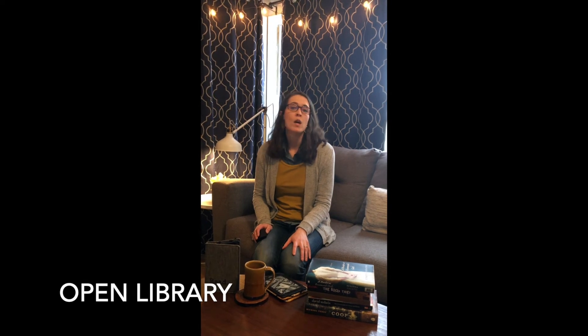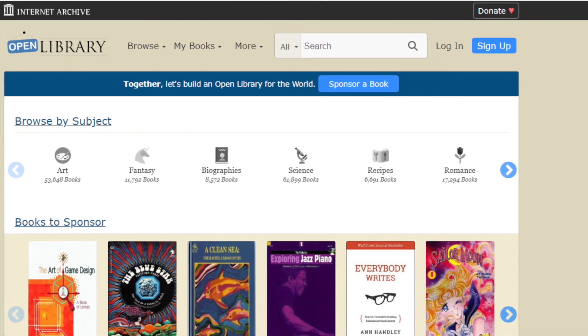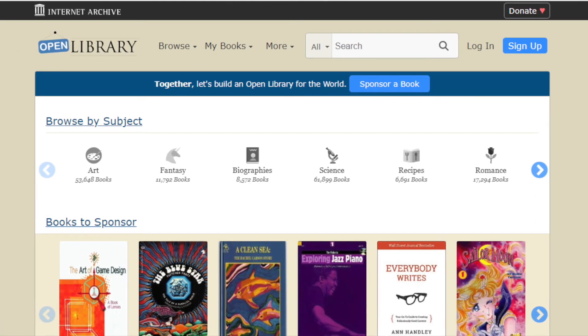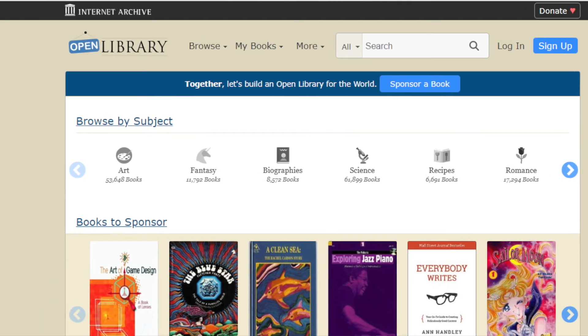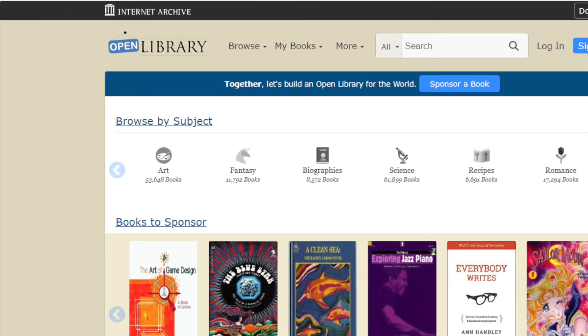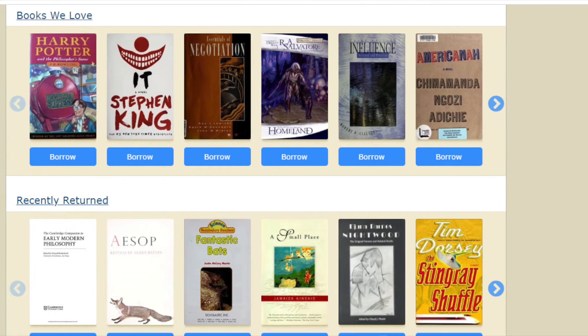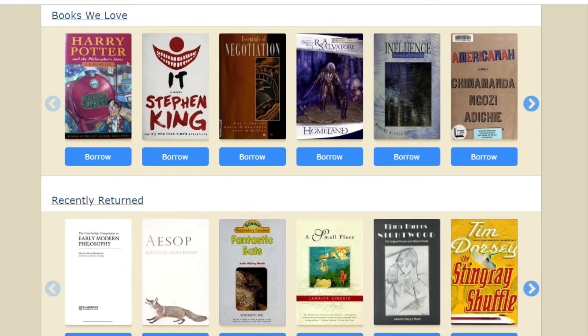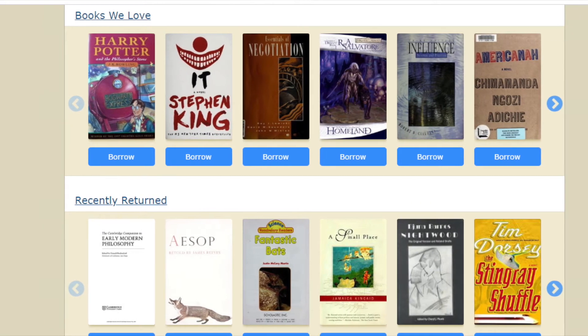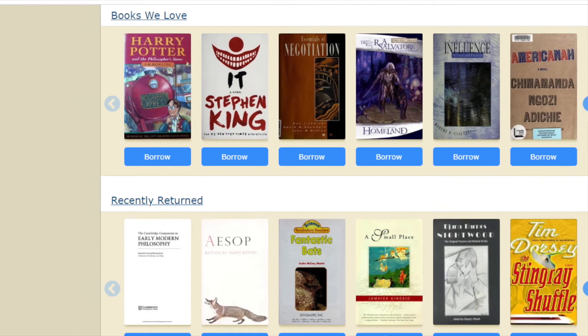Next, I'm going to talk about Open Library. Openlibrary.org is an open online project with 1.7 million scanned books you can borrow and download to your digital device for free. It's easy to create an account and browse their content by subject, or search for a title or author. You can read the book on your browser or download it to the device for a designated loan period. Definitely check this website out — you'll be amazed at what you can find.